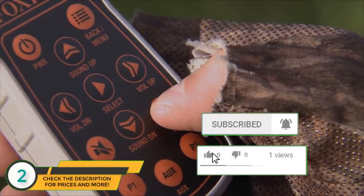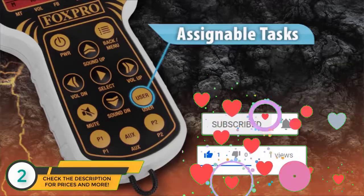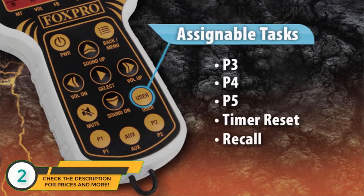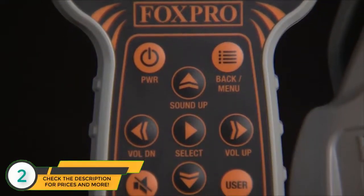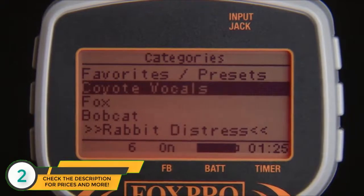We have also added a user button that can be customized to do a specific task of your choice, such as Preset 3, Preset 4, Preset 5, Timer Reset, Recall, and Backlight. We've also made improvements on the navigation of the remote control, making navigation easier than ever.